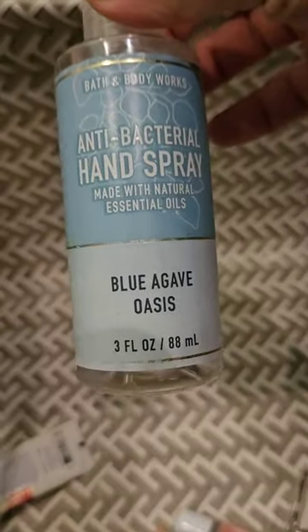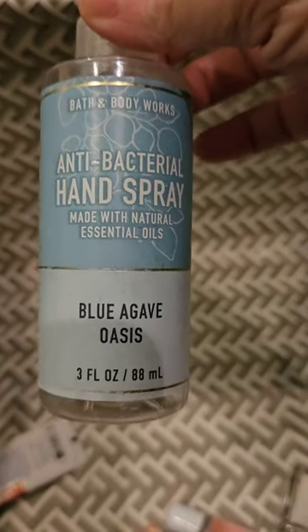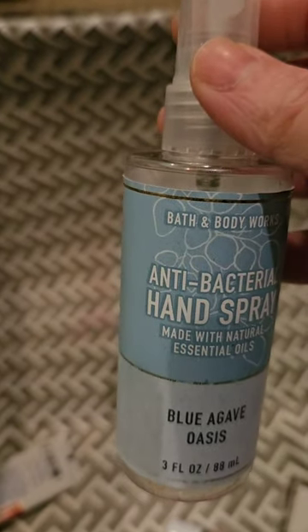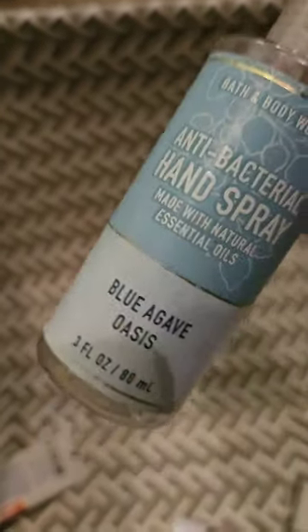I also used up a Spray Sanitizer in Blue Agave Oasis. I liked this one when I first started using it, but I was done with it by the time I finished. I wouldn't buy this one again.